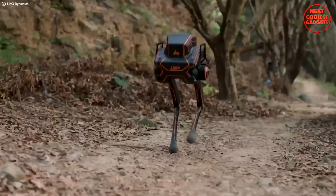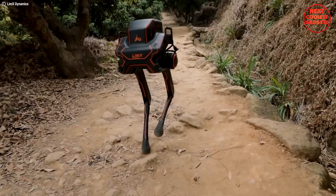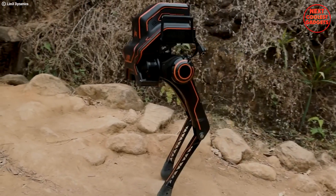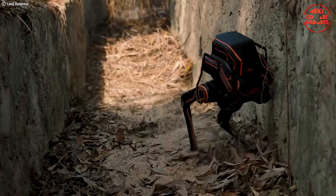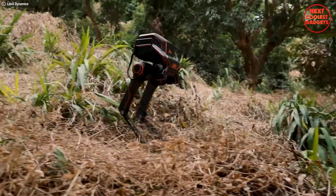Move over R2-D2. There's a new robot in town, and it walks on two legs. The Limex Dynamics P1 is a disruptive legged robotics marvel designed for a future where robots seamlessly integrate into our world. Forget clunky, pre-programmed machines — the P1 is a master of reinforcement learning, meaning it can adapt and improve its movements based on experience.